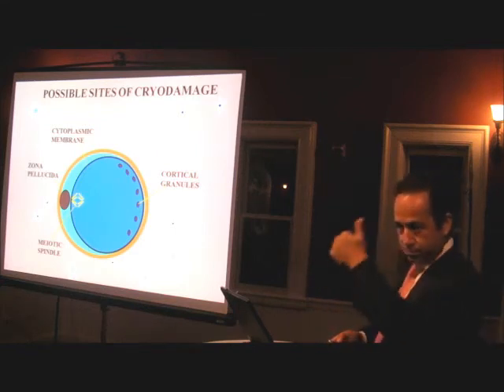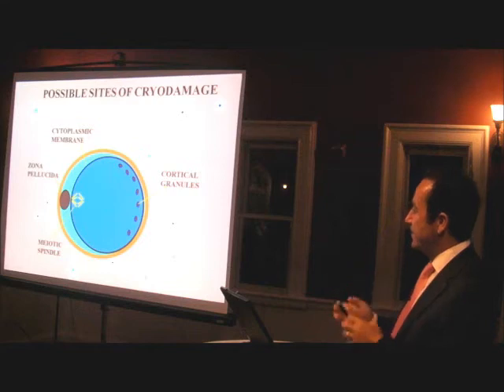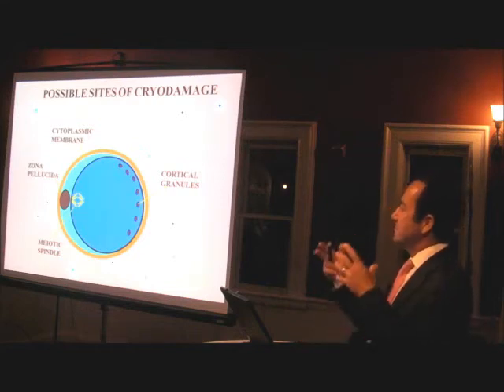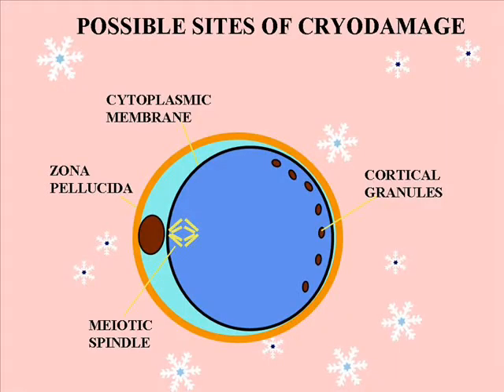If you throw an egg in your fridge and freeze it, once it freezes, because of the contraction and everything, the egg explodes. Similar things happen with oocytes. You've got the zona pellucida — the shell outside the egg — that can be damaged from freezing. The cell membrane can be damaged. The spindle can be damaged. And cortical granules, which prevent multiple sperm from entering the oocyte, can also be damaged.